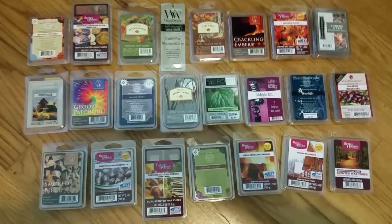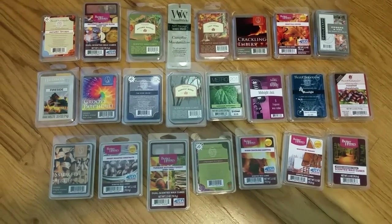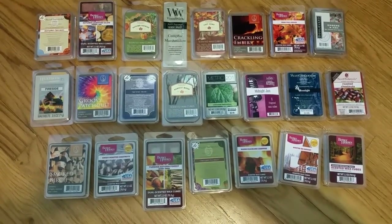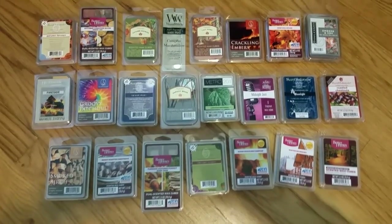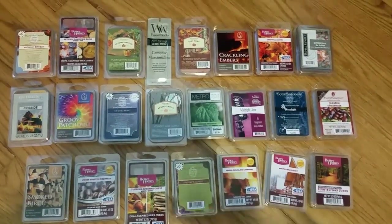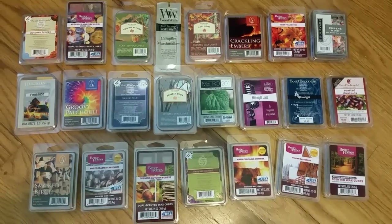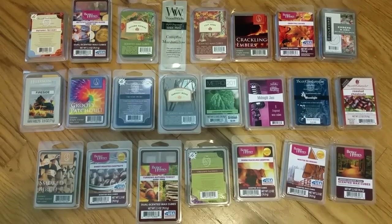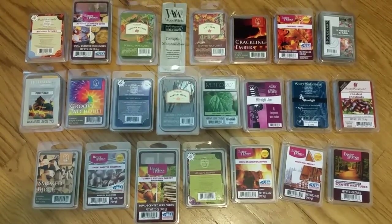Hi everyone, this is part three of my wood scented wax reviews. I'm doing a three-part series on scented wax. The first one was sweet wood scents like vanilla woods. This one is smoky scents — smoky woods like embers and fireplace type scents. The next and last one will be miscellaneous woodsy scents.